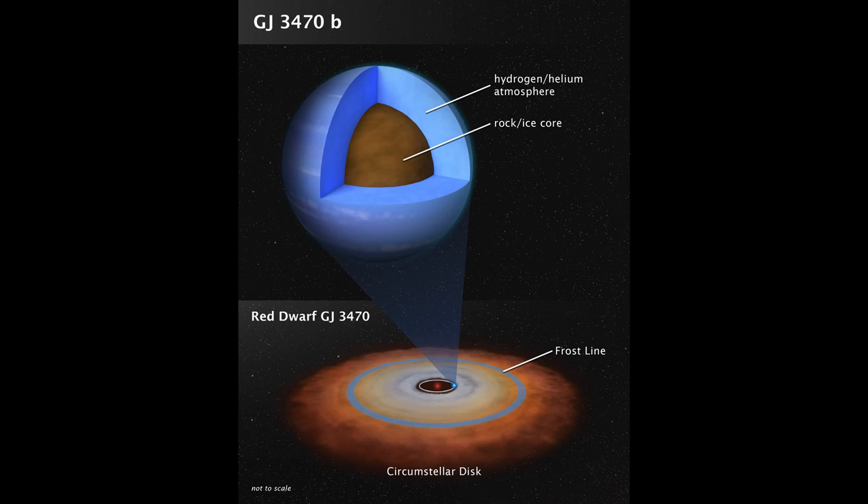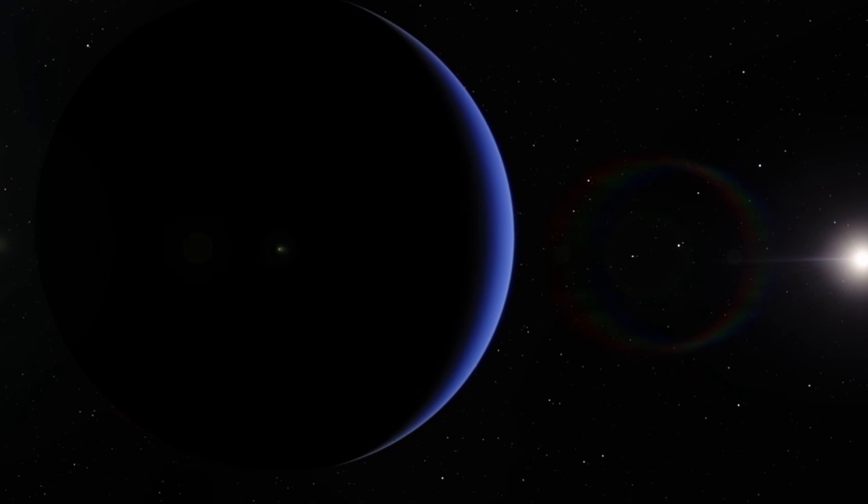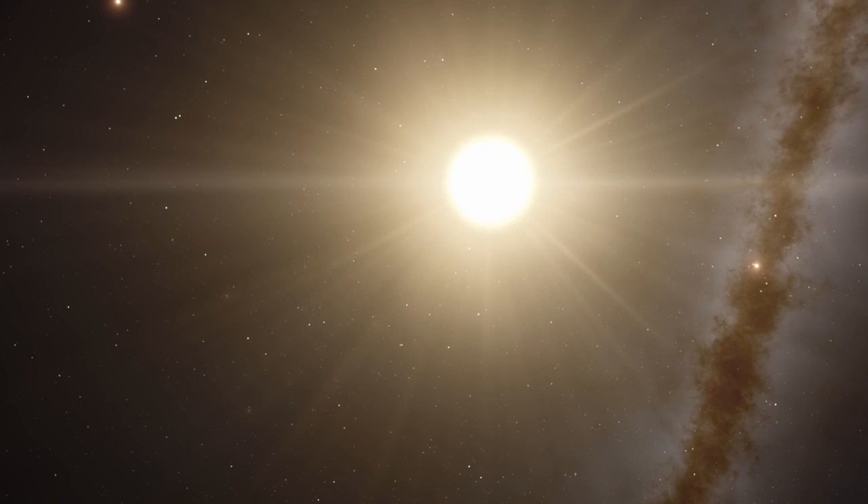Moving on to the second image: this was taken using both the Spitzer and Hubble telescopes, and they were actually able to image the atmosphere of a newly formed planet around the star Gliese 3470 b. This planet is 12 times more massive than Earth — a little smaller than Neptune. They expected to find an atmosphere containing trace amounts of elements such as oxygen, nitrogen, and ammonia, similar to other gas giants. But what they saw was an almost pristine atmosphere of hydrogen and helium, very much resembling the atmosphere of the star more than that of a gas giant.